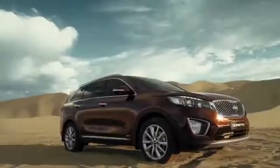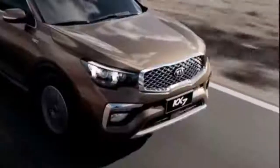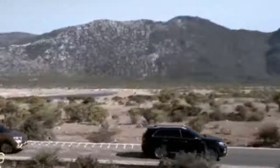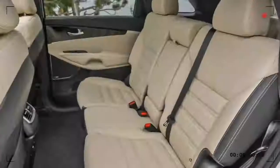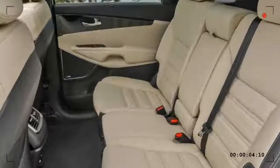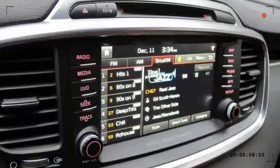The 2017 Kia Sorento is a crossover SUV that seats five or seven passengers. The current generation is in its second model year, and it competes with vehicles like the Ford Edge and Toyota Highlander. For 2017, it sees minor changes, gaining a few new option packages and some new tech features, such as Android Auto and Apple CarPlay.